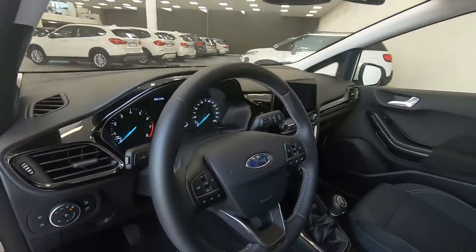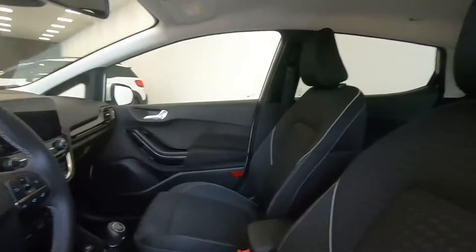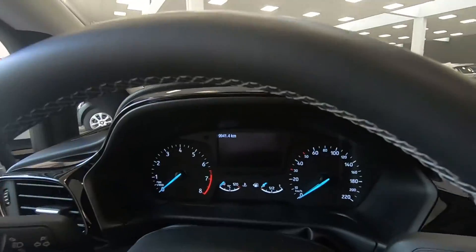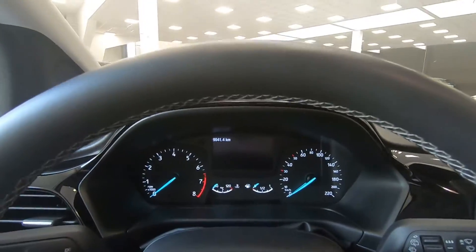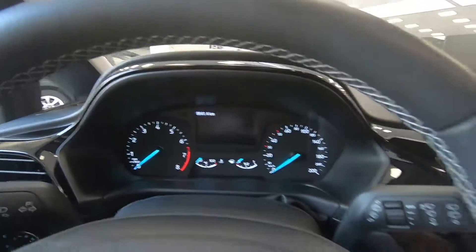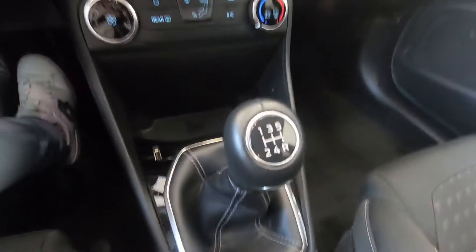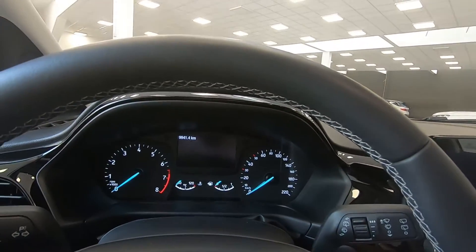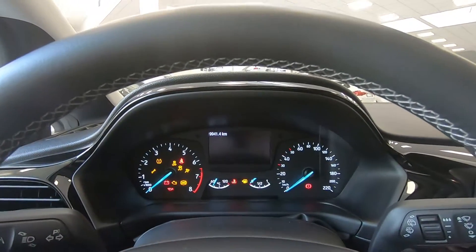Troviamo subito questo bellissimo volante multifunzione. I sedili anteriori sono davvero molto comodi, sempre in tessuto nero. Ora andiamo ad accedere al display centrale della vettura. L'auto è provvista di un cambio manuale da 5 rapporti e la motorizzazione è 1100 benzina.